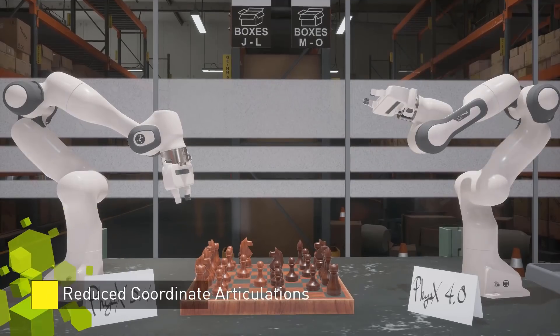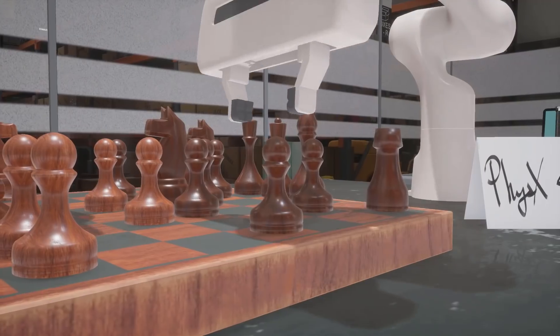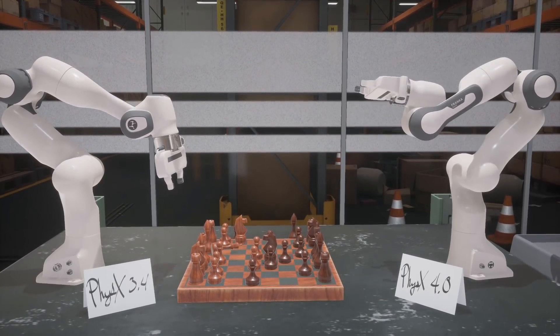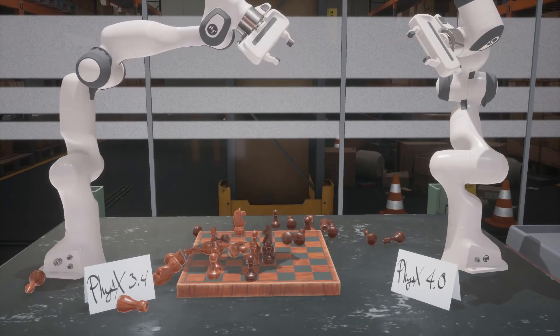Simulations of robots and other jointed mechanisms benefit from PhysX 4.0's new reduced coordinate articulations. Reduced coordinate articulations allow the robot on the right to track a reference trajectory more precisely than the identical robot on the left, simulated using PhysX 3.4's older D6 joints.